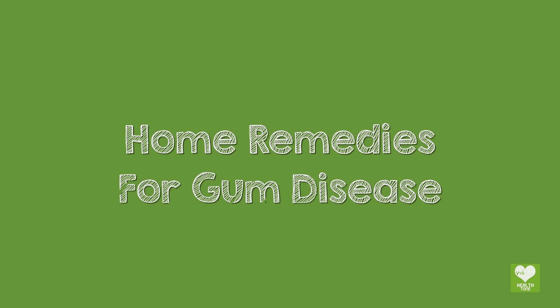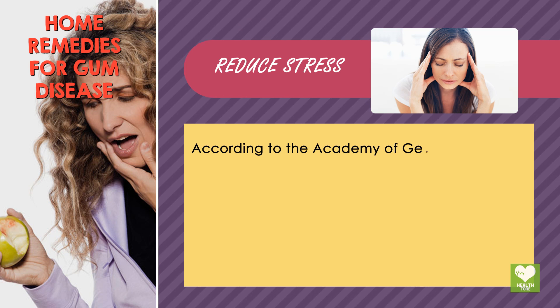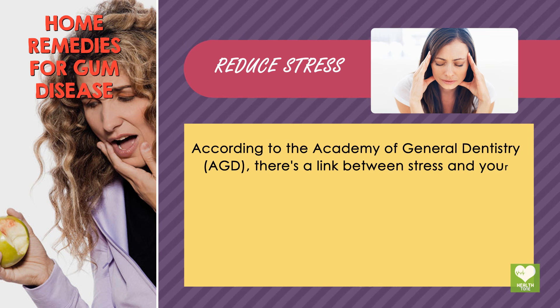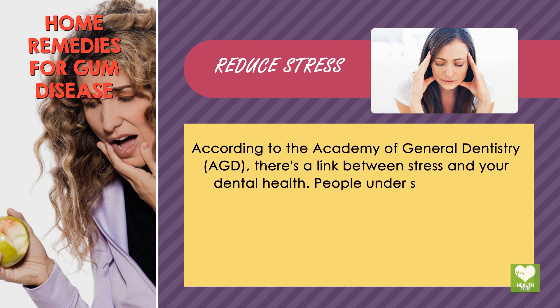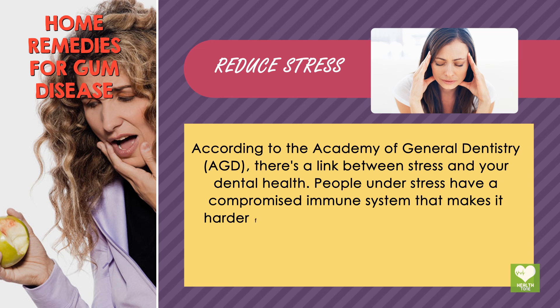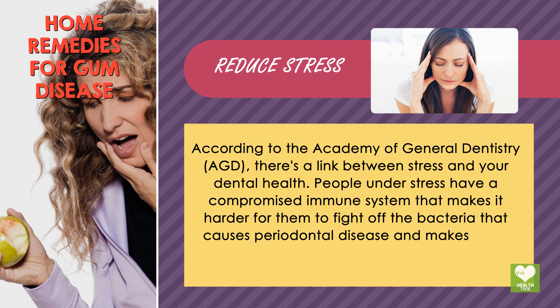Home Remedies for Gum Disease. Reduce Stress. According to the Academy of General Dentistry (AGD), there's a link between stress and your dental health. People under stress have a compromised immune system that makes it harder for them to fight off the bacteria that causes periodontal disease and makes them more prone to gum infection.